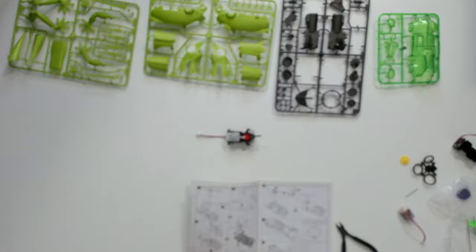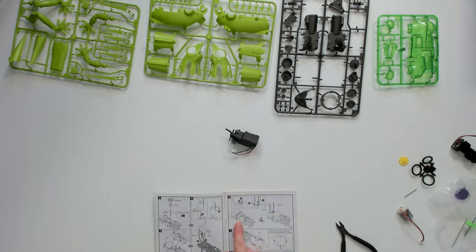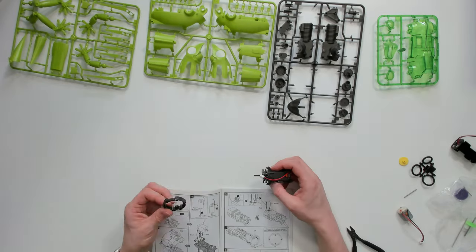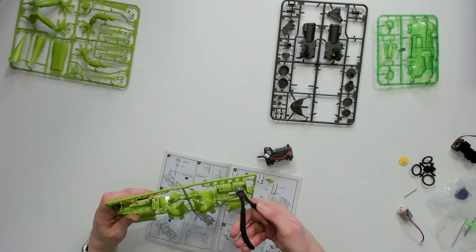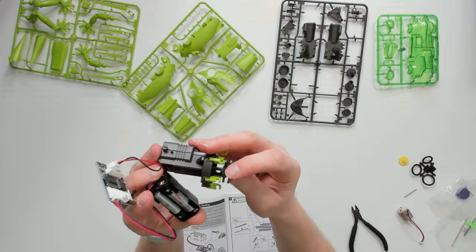Robotics offers a unique and exciting way to learn about technology and engineering. Students who are interested in these fields can learn about the design, construction, operation, and applications of robots. Robotics also provides an opportunity to apply mathematics and computer science concepts to real world problems.